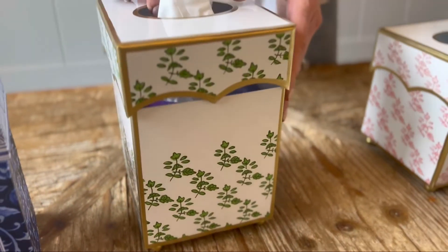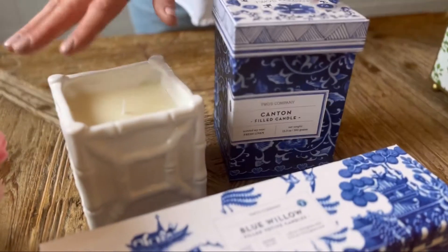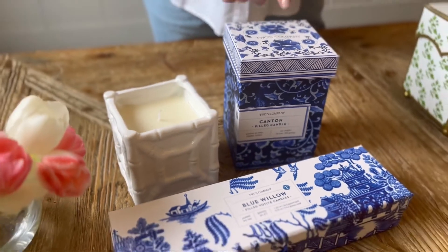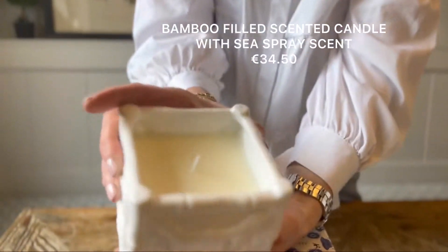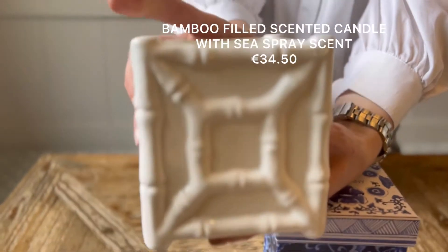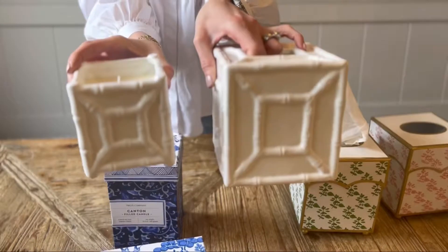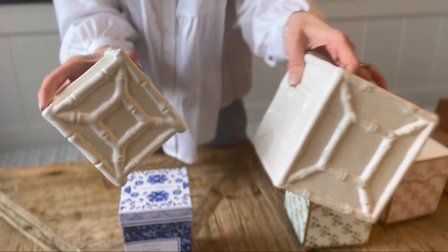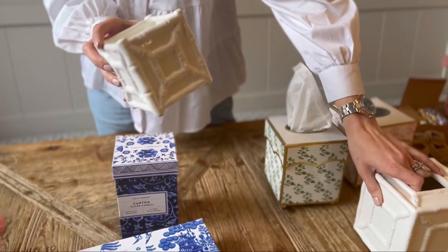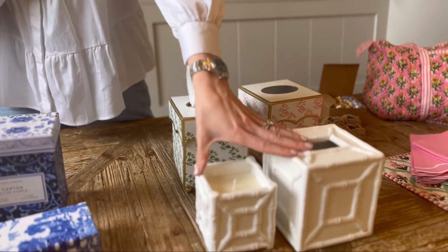Lastly, we have a couple of candles on the site at the moment. This beautiful bamboo candle is absolutely stunning — it's got over 30 hours of burn time, which is amazing. It matches the tissue box, so that would make such a beautiful set. Really fresh looking, beautiful in a bathroom, bedroom, sitting room — wherever. I've actually kept a set of those myself and they're in my kitchen. Love them.